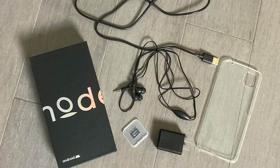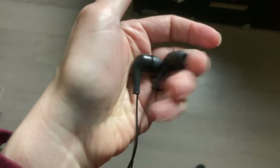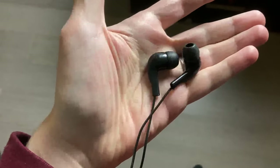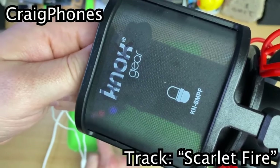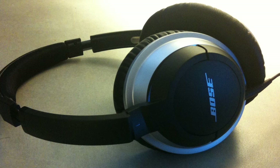In addition to a charging brick, micro USB cable, a 32-gigabyte micro SD card, and clear case, the Modephone also includes a pair of headphones which may be the worst I've ever heard. I'd recommend using your own wired or wireless pair of headphones with this device.